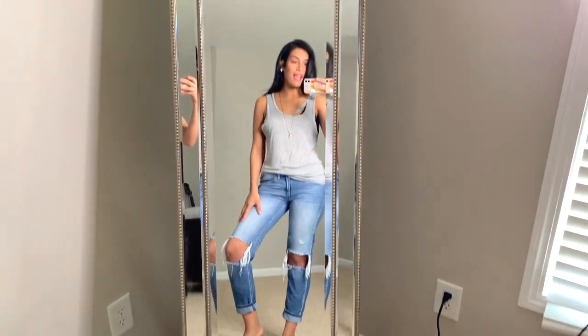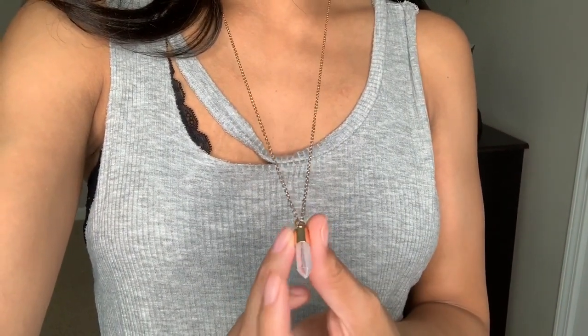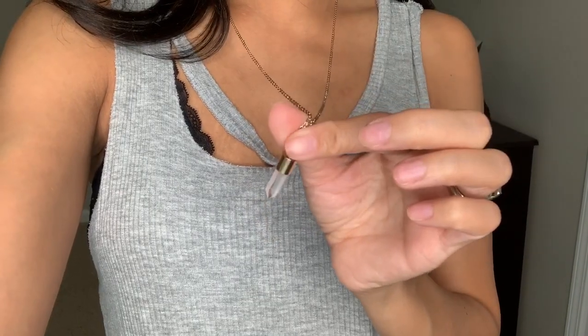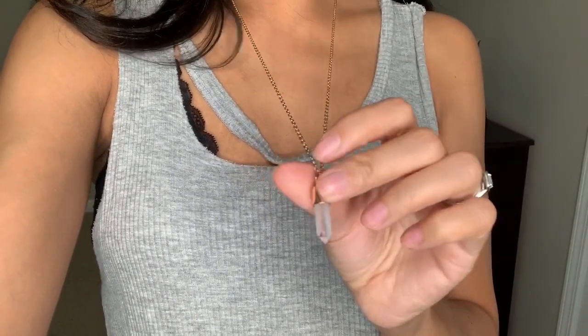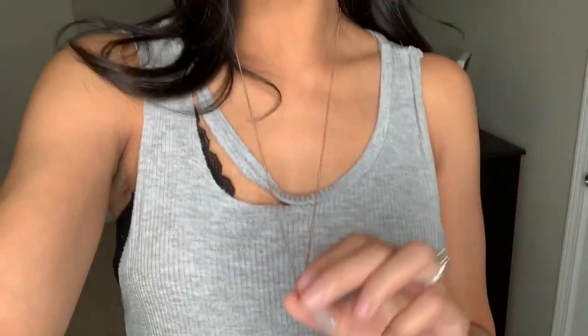Wednesday's outfit is really cute and comfortable. I like to keep it simple during the week since I'm mostly doing errands. For jewelry, I have the same earrings from yesterday — Walmart Time and True brand, only $2.88. My necklace is really old, probably from Target or Walmart — it's a long gold necklace with a cute little jewel, probably about three dollars. That's the only two jewelry items I'm wearing today, and that completes my Wednesday outfit.